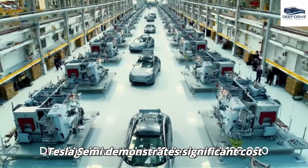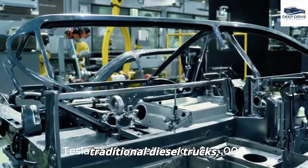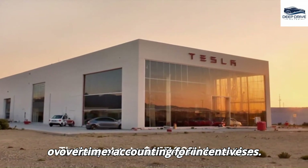The Tesla Semi demonstrates significant cost efficiency, with an annual operating cost of $115,000 compared to $180,000 for traditional diesel trucks. This translates to substantial savings over time, not accounting for incentives.